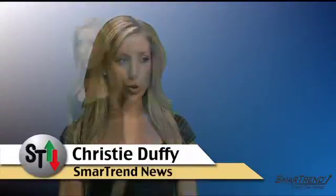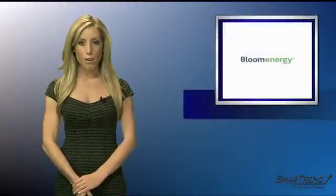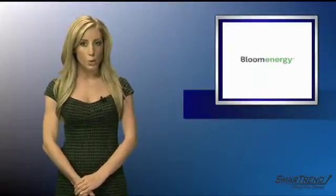I'm Christy Devi for SmartTrend News. Clean technology's latest development coming from Silicon Valley company Bloom Energy. The company unveiled the Bloom Energy server, or the Bloom Box, which uses fuel, natural gas to generate power.